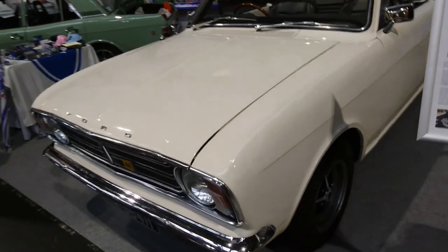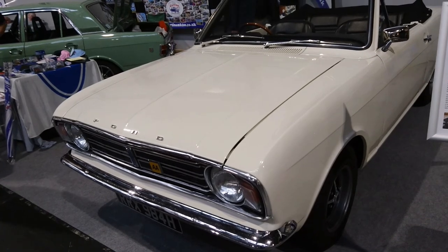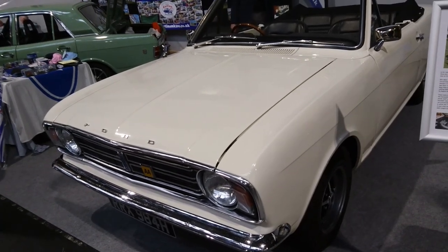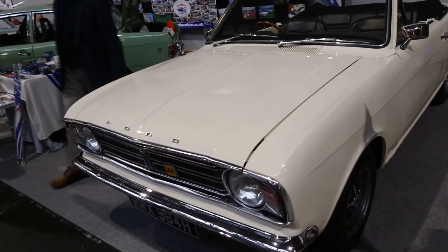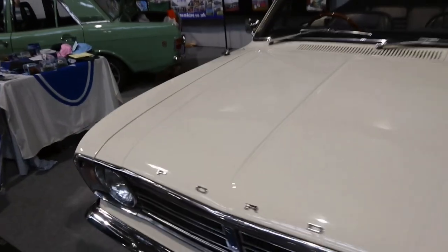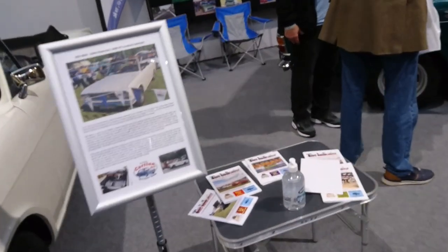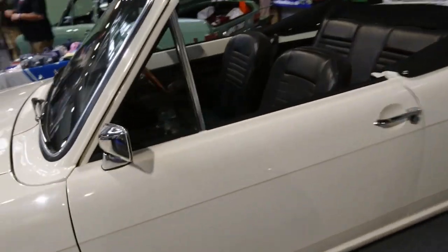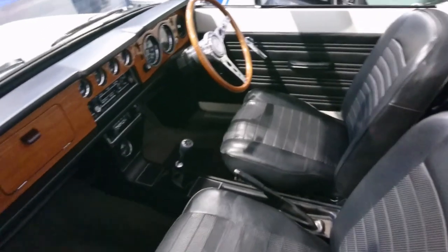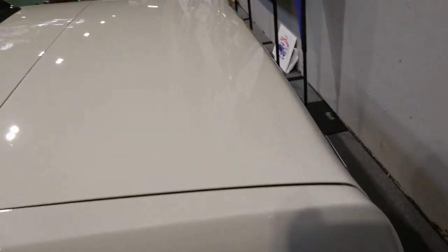Starting off with this 1969-70 Ford Cortina 1600 GT Crayford Cabriolet. Do you remember that Hugh Funley-Wittig still owns one of these, from what I understand? I just didn't want to get people's photographs in here — look at that. Such a rare car. They did of course make two-door Mk2 Cortinas, such as the Lotus, which was a two-door.